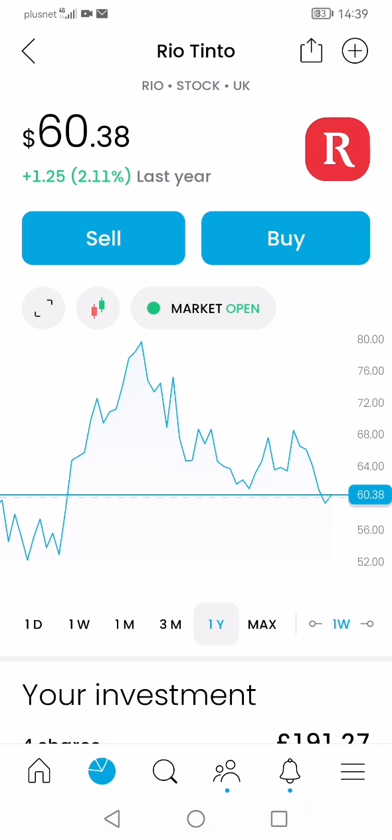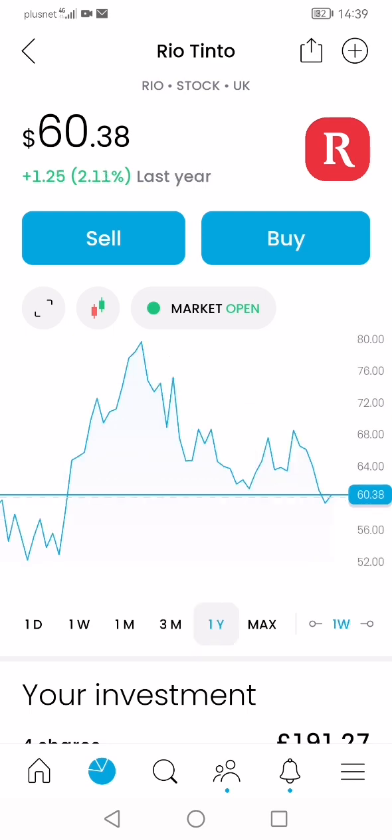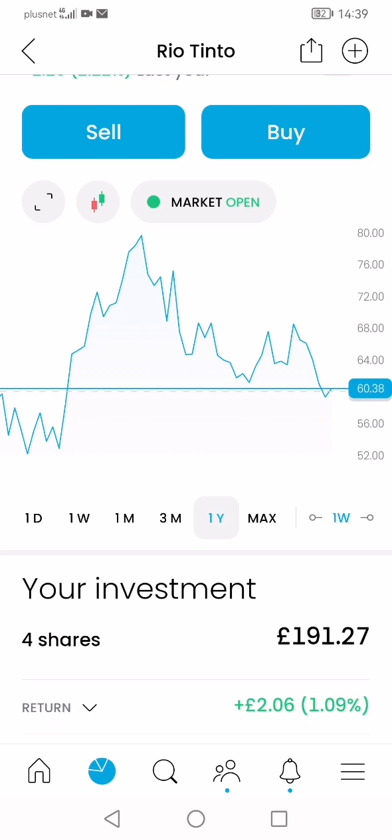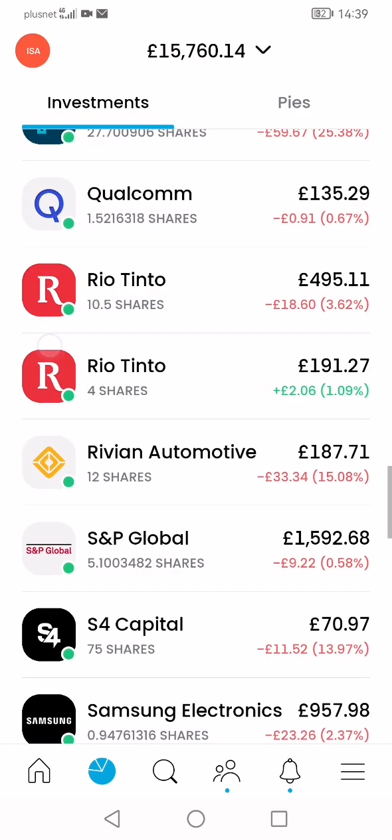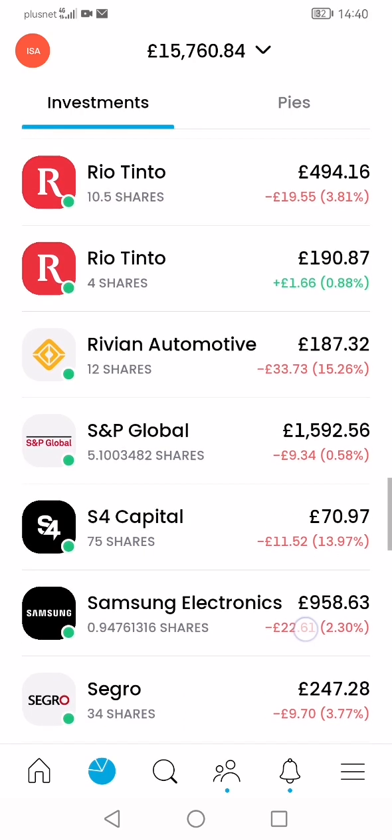I realized why buy more of the UK stock where it's much harder to bring your average down to the current low price, when I can purchase the equivalent stock in the American market where the price is currently very low — near its three-month low. By doing that I'm more likely to make a greater and quicker profit. As you can see, I'm up 1% on the American version while the Rio Tinto UK stock is still down.